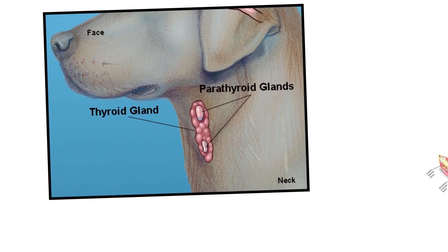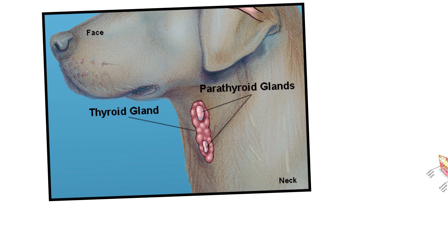Whenever you talk about the thyroid gland, there's another gland that comes to mind — the parathyroid glands, which are very close in location to the thyroid. Here in the dog, they are pointing to two separate islands of tissue called parathyroid glands on the left side of the animal, and the right side would also have two additional parathyroid glands. 'Para' means beside.